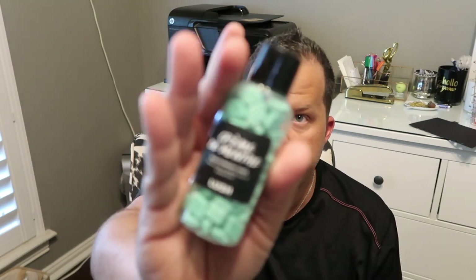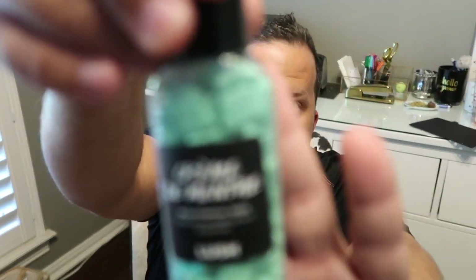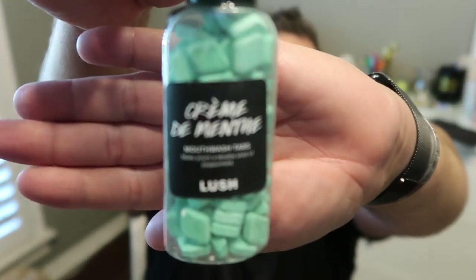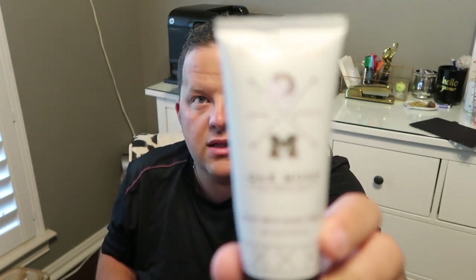Another pack of gum - y'all can tell I never want to have bad breath! These are mouthwash tablets for on the go from Lush. Then I have wet wipes - I use these to sanitize areas we might be sitting at eating if they don't look clean. And just an oak moss hand lotion.